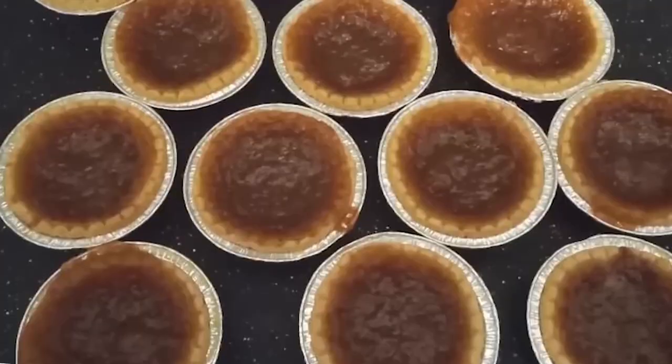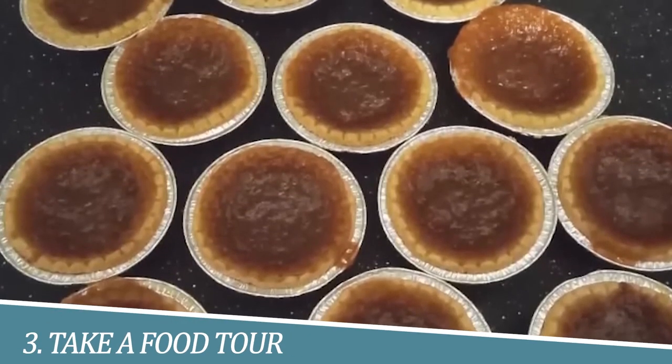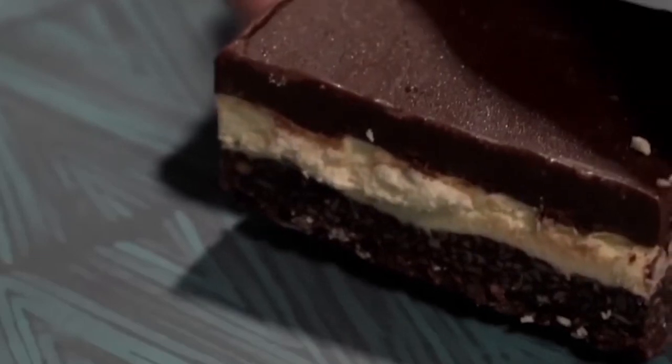There's also a visitor center and restaurant. Montmorency Falls is a natural wonder that should not be missed.